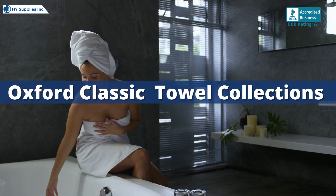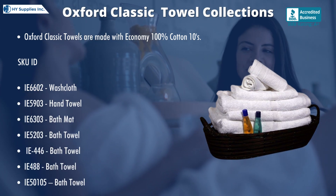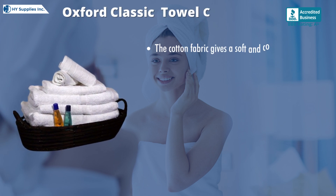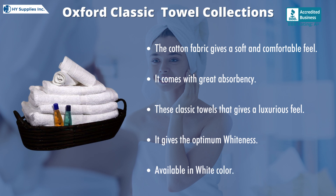Oxford Classic Towels are made with economy 100% cotton. The cotton fabric gives a soft and comfortable feel. It comes with great absorbency. These classic towels give a luxurious feel. It gives the optimum whiteness and is available in white color.